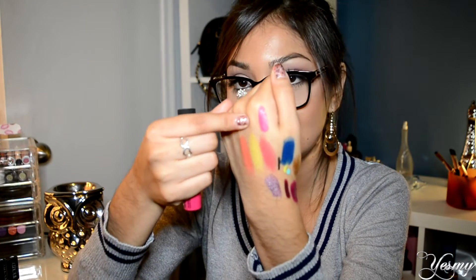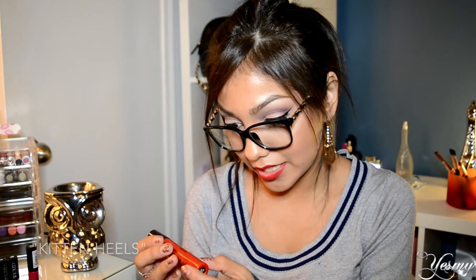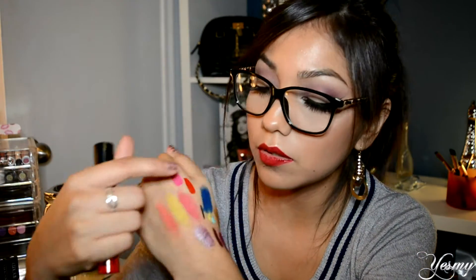I got one of the Soft Matte Lip Creams in the shade Abby's Ababa — it's a nice matte pink. And last but not least, they did bring in the NYX Liquid Suede lipsticks, although they were sold out of most colors. I got mine in the shade kitten hills — I tested it on my hand in the store because they have testers. It's a very nice-looking red.